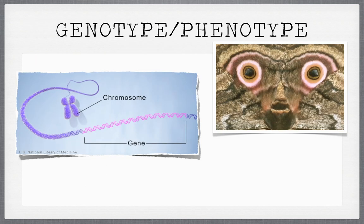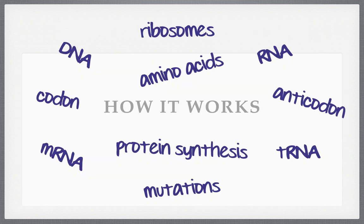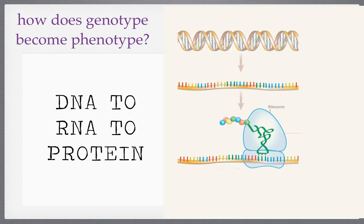We then talked about genotype and phenotype. Genotype is basically the genes — the sequence of letters that make up your trait. Phenotype is what you look like. We talked about this moth that has crazy owl eyes — those owl eyes are the phenotype, or the appearance of the organism. Genotype is the genes; phenotype is the appearance.